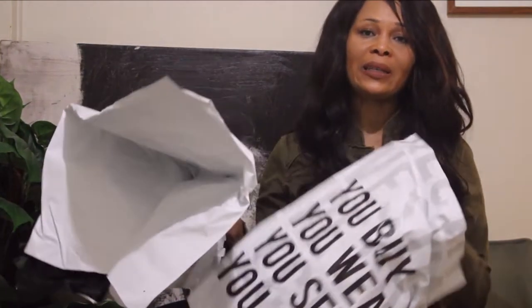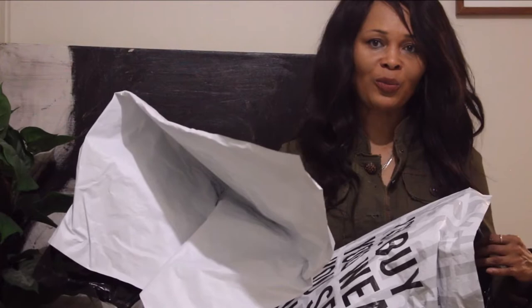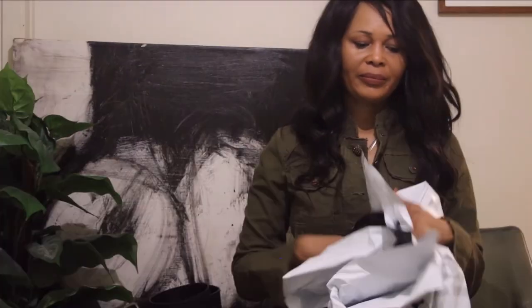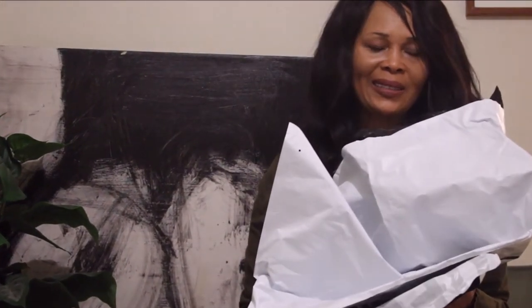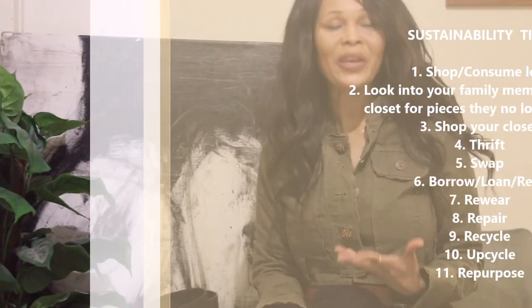Hi guys, welcome to my channel. So I went on Vestiaire Collective. One thing that I would love for Vestiaire to do is to stop sending me plastic bags — this should go to boxes or paper. This is not good. So as you guys know on this channel, sustainability matters.